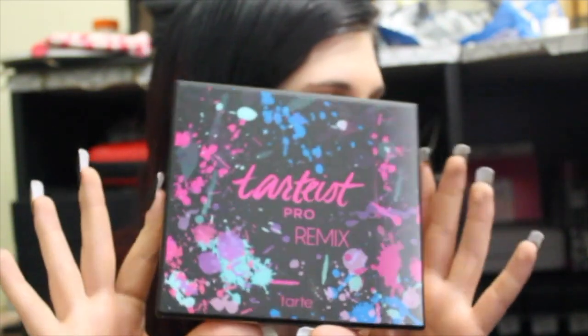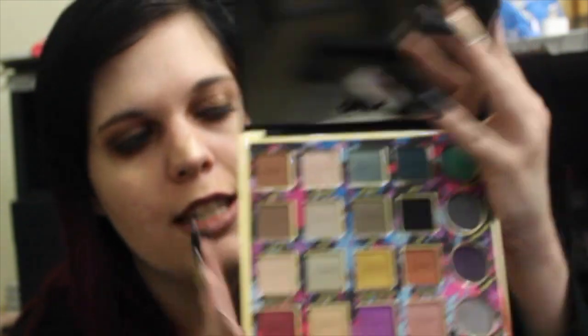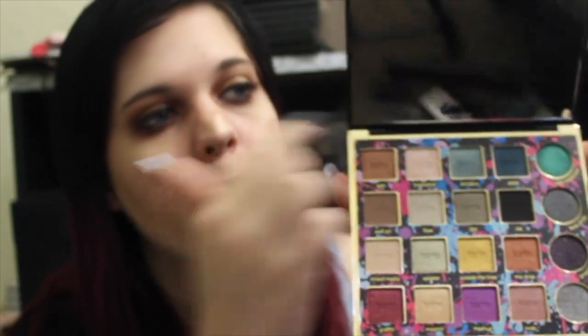Two more things before the end of this haul. I have the Tarte Tarteist Pro Remix Palette. I absolutely love the original Tarteist Pro, so when I saw the Remix coming out I ran straight out and got it as soon as it launched. This one has a lot more variety — pops of yellow, blue, green, some nice silver shades — and only about three mattes, which is fine. I'm super excited to play with it especially with summer coming up.